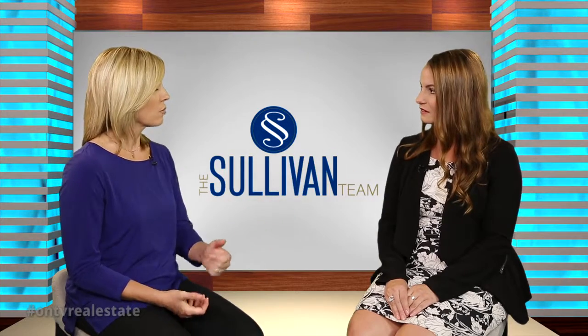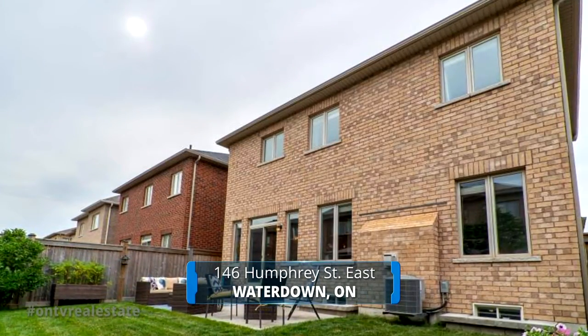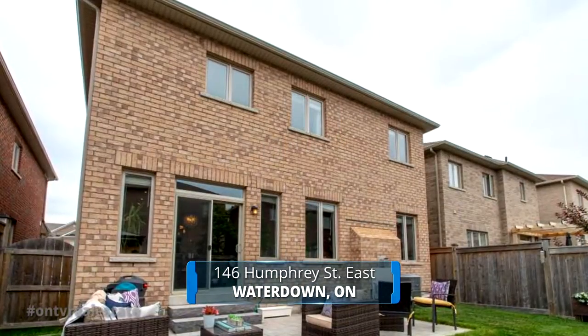Tell us where this property is. It's in Waterdown, which is part of Hamilton. And the specific address is 146 Humphrey Street East. We can just see from the outside, it's going to be beautiful on the inside.